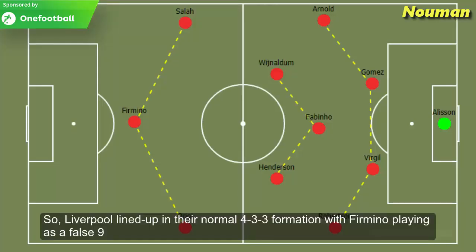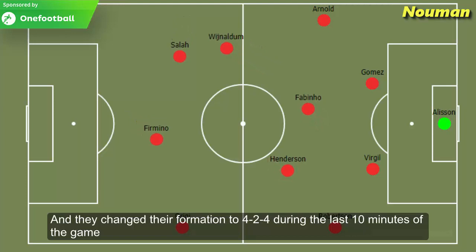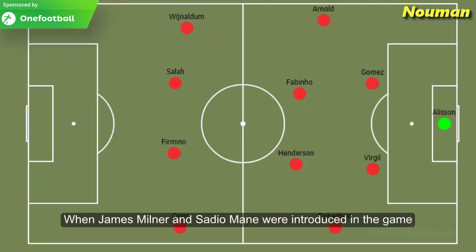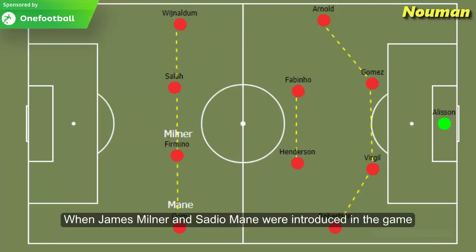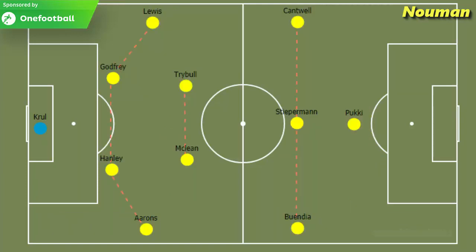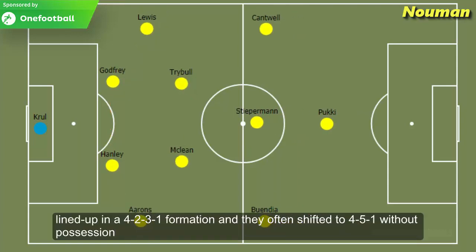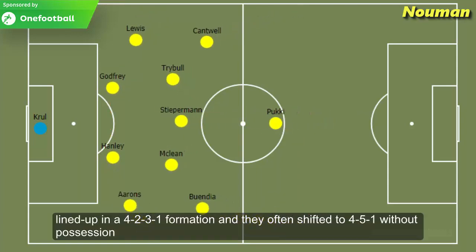Liverpool lined up in their normal 4-3-3 formation with Firmino playing as a false nine, and they changed their formation to 4-2-4 during the last 10 minutes of the game, when James Milner and Sadio Mane were introduced in place of Firmino and Origi. Norwich City lined up in a 4-2-3-1 formation and they often shifted to a 4-5-1 without possession.